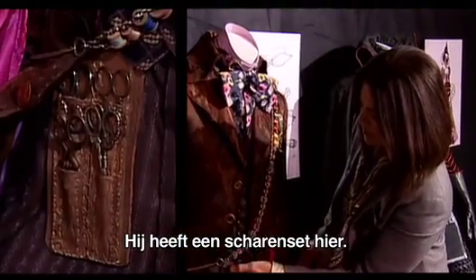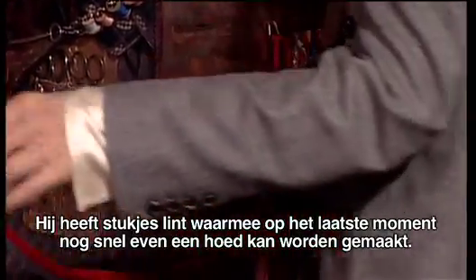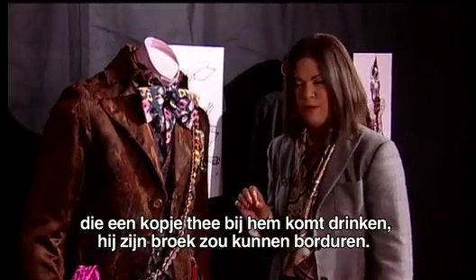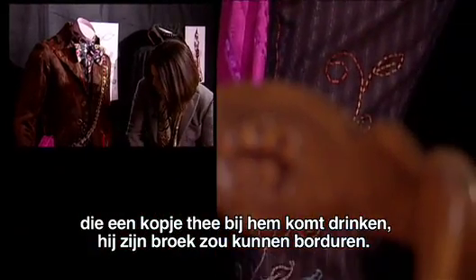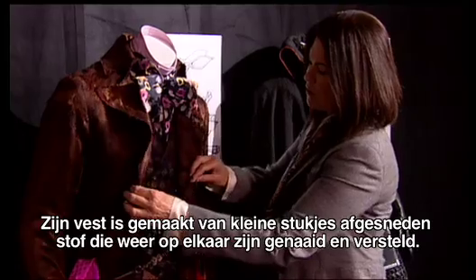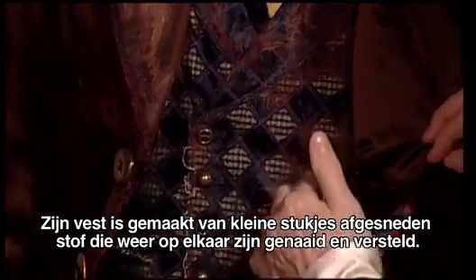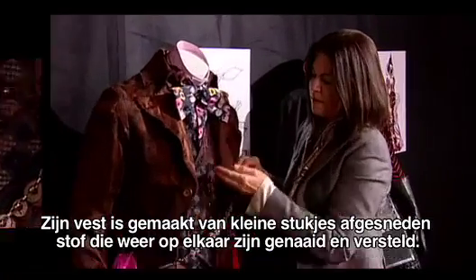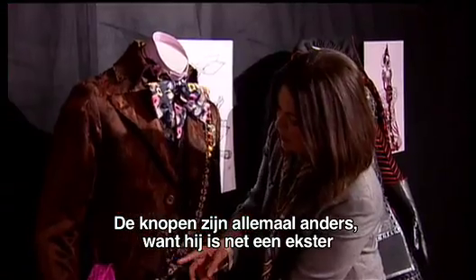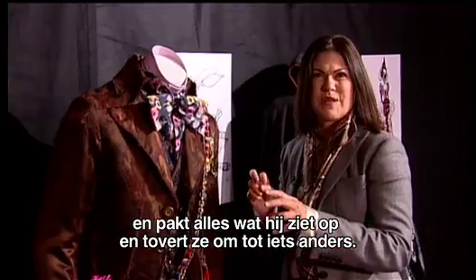He has a set of scissors here. He has little bits of ribbon that could pull together to make a hat at the last minute. We figured the hatter had some spare time and when he's sitting there waiting for Alice to come to tea, he did a little embroidery on his pants. He kind of lost his socks so they don't match. His waistcoat is tailored out of tiny little pieces of fabric that were cut and sewn over and remended, and all the buttons are different because he's a little bit like a magpie and just picks up things he sees and magically turns them into other things.